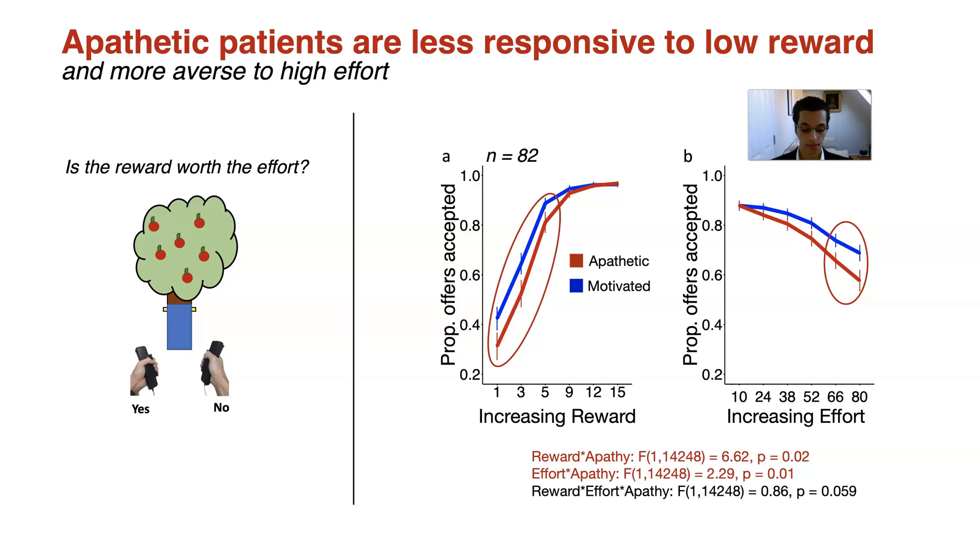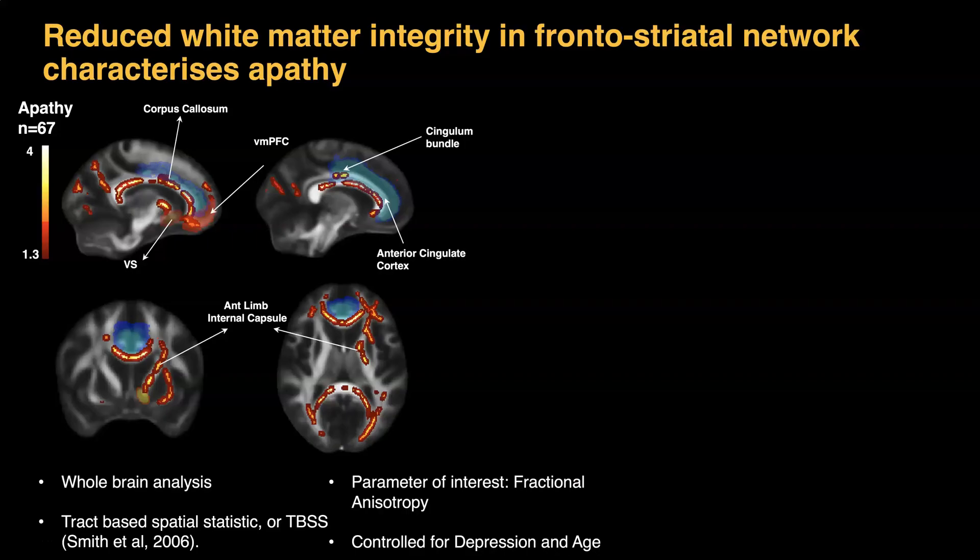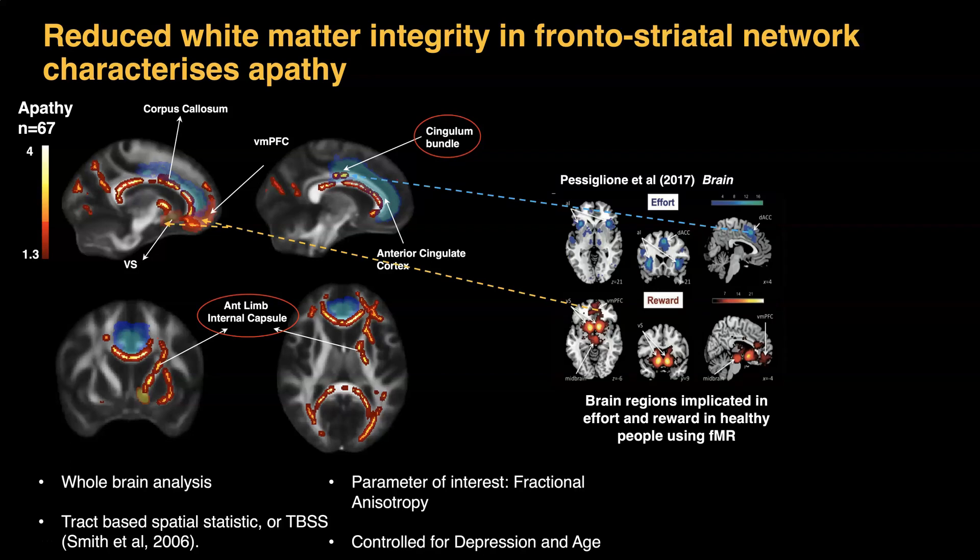What about the neuroimaging? To investigate this, we conducted a whole brain analysis technique known as tract-based spatial statistics, which examines the integrity of the white matter tracts. In patients with apathy, there were deficits in multiple tracts connecting the medial frontal regions to the basal ganglia structures. Two examples are the cingulum bundle and the anterior limb of the internal capsule. These tracts are in close association with the same brain regions implicated in effort and reward processing in healthy people.